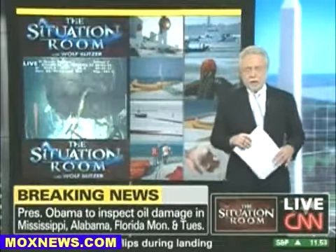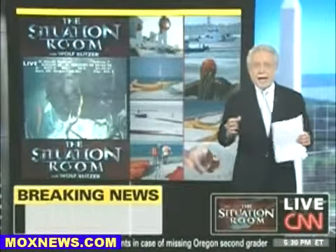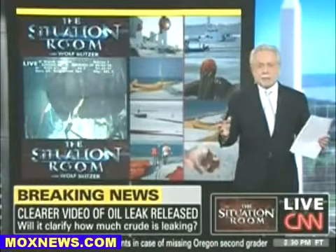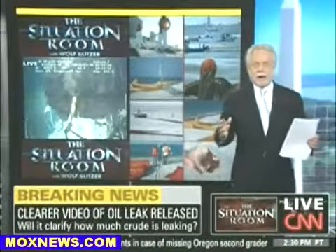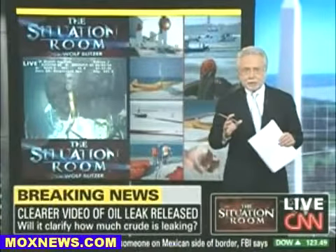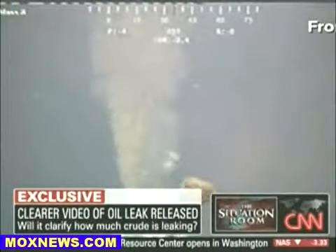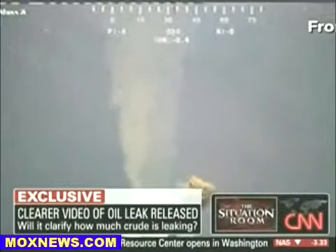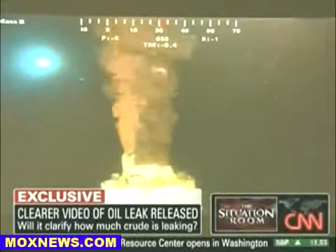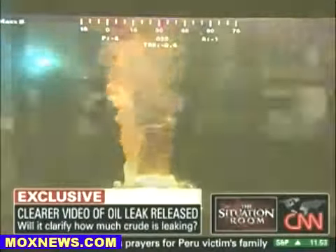There's other breaking news we're following right now — breaking news that could help us better understand how much oil is really spewing into the Gulf of Mexico right now. Experts have had to rely on some murky, grainy pictures of that gusher deep below the water. But now, after days and days of asking, we're just getting in some higher quality images of the leak site. Let's bring in CNN's Joe Johns; he's working this story for us.